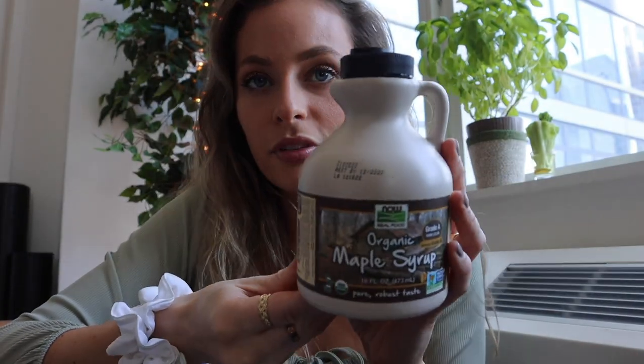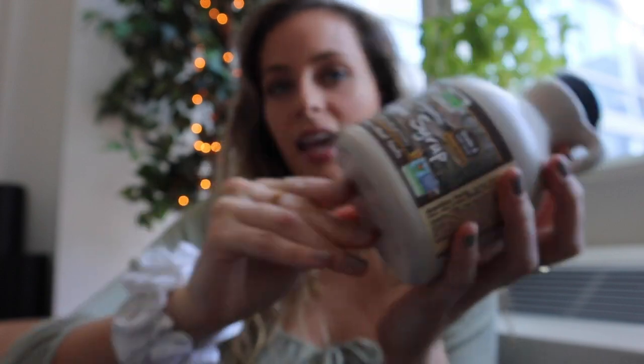I picked up some maple syrup. You guys know I've been obsessed with matcha lattes, and instead of adding refined sugar I've been adding maple syrup — I've cut it down from two tablespoons to one. Maple syrup is the best natural sugar for your system. iHerb has the best discounts for all things beauty, health, and wellness. There's a huge global selection — not just American products, they have Korean skincare too. I'll link everything in the description box.